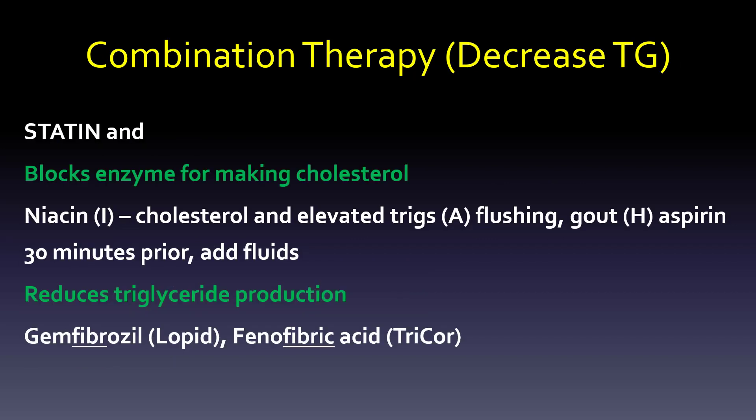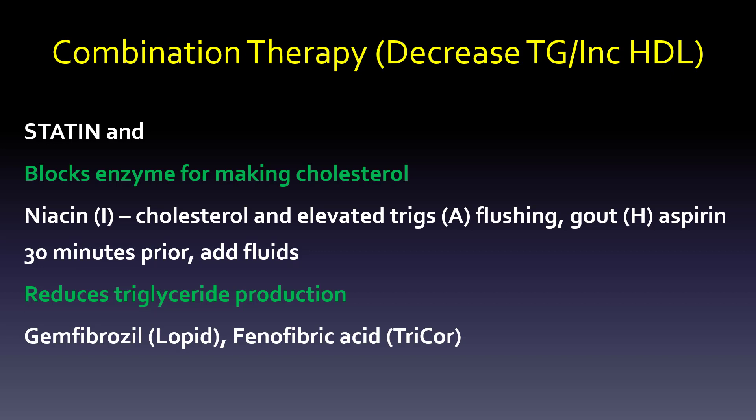For combination therapy — if we're trying to decrease triglycerides rather than LDL — we would add niacin or gemfibrozil. They do a good job with those triglycerides. If we're thinking of decreasing triglycerides and increasing HDL, or just increasing HDL, again niacin and gemfibrozil are our choices there.